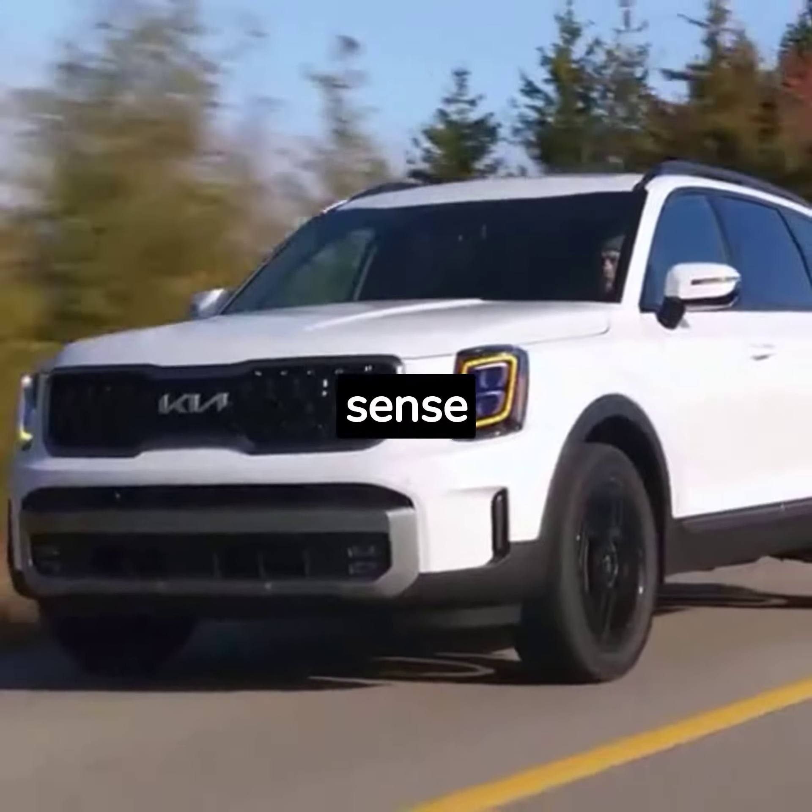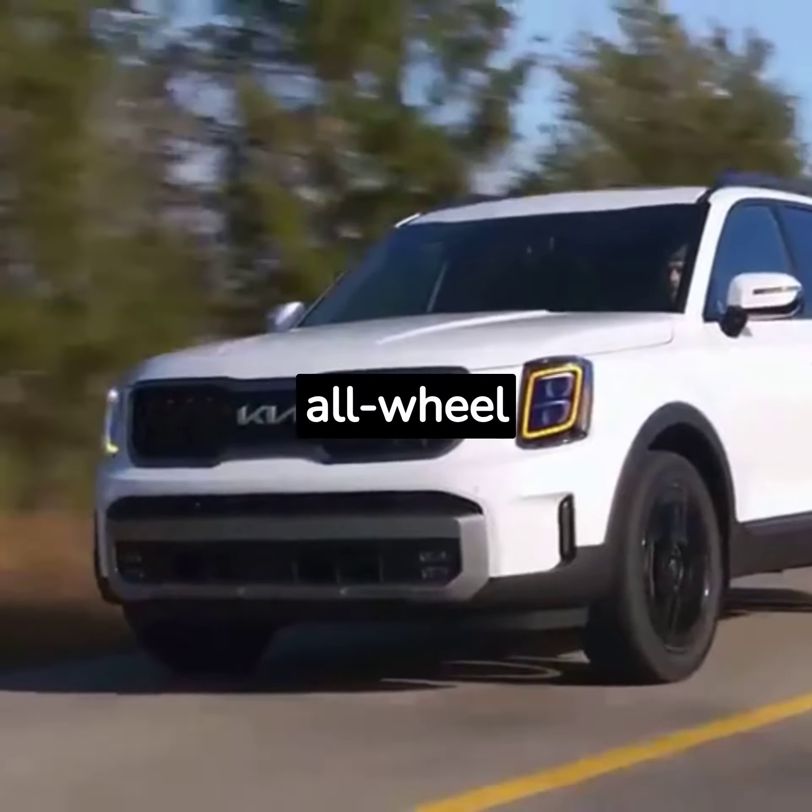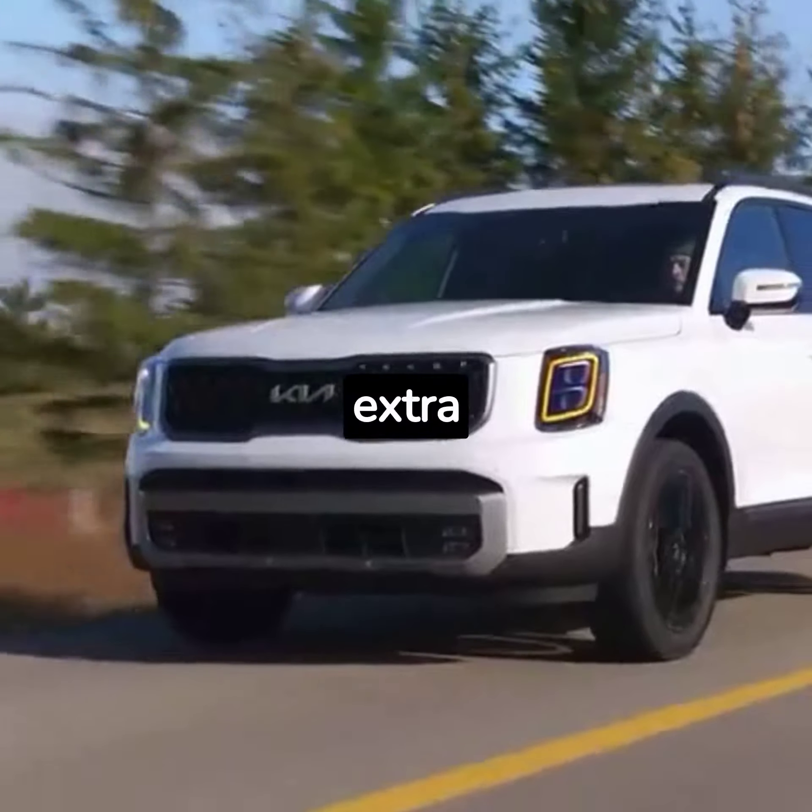Those who want the added sense of security that comes with all-wheel drive can have it for an extra $2,000.